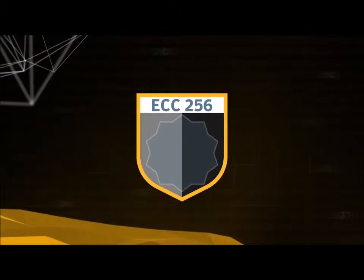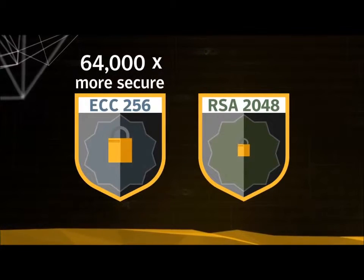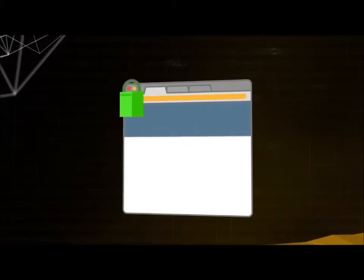For example, ECC256 is actually 64,000 times more secure than RSA2048, despite being nearly 10 times shorter. And shorter keys make your sites load quicker, your servers' jobs easier, and potential hackers' jobs much, much harder.